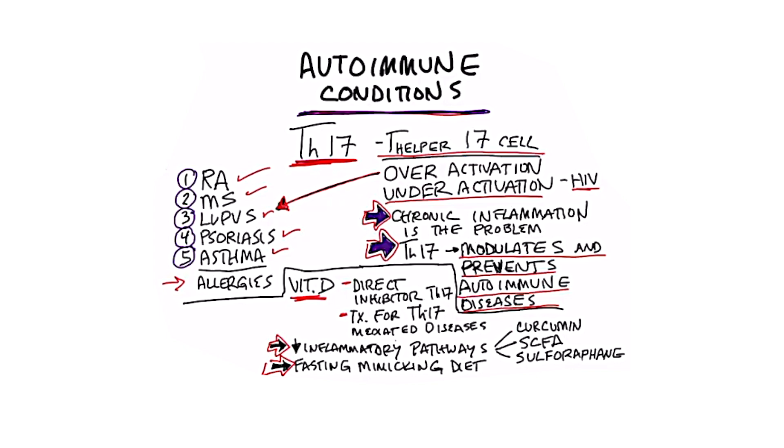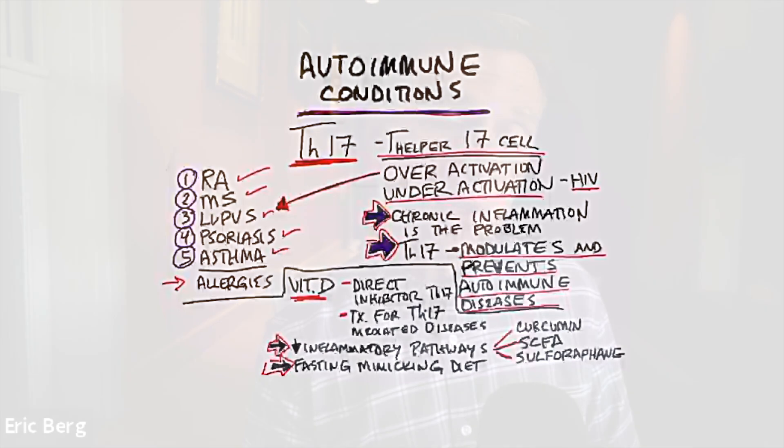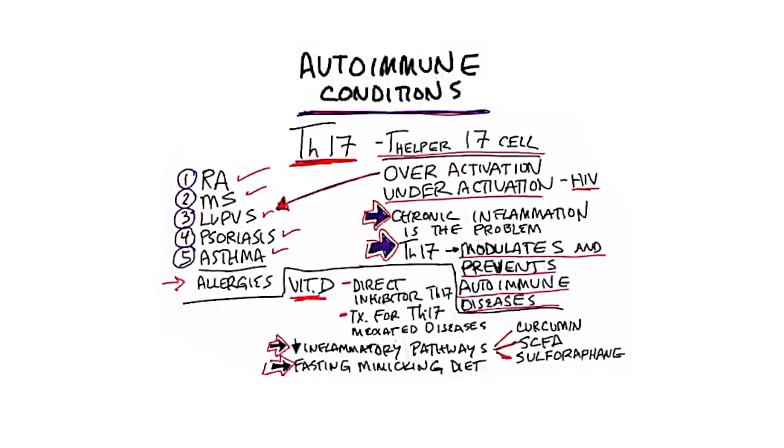There's also a lot of data involving natural things for decreasing the inflammatory pathways, like curcumin, short-chain fatty acids — which are made by your microbes when you consume fiber — and sulforaphane found in cruciferous vegetables, all very good for inflammation.